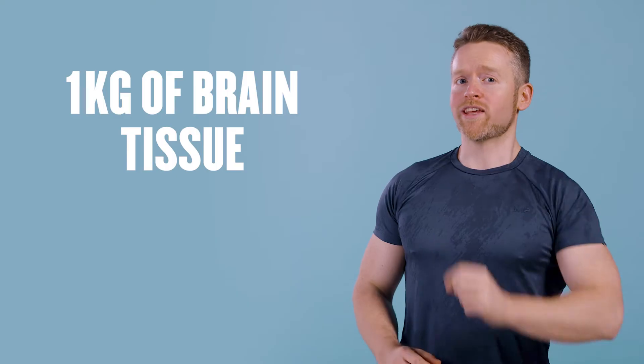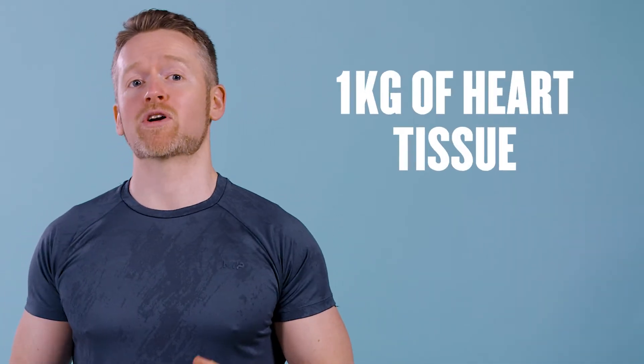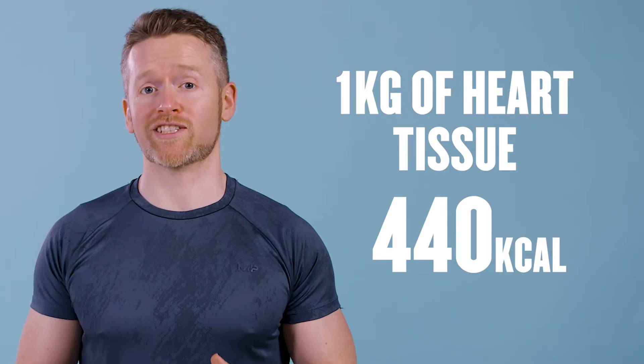But your muscles have nothing on your brain. One kilogram of brain tissue actually uses 240 calories per day. Not compared to your heart muscle, though — because the same amount of heart tissue burns 440 calories a day, just carrying out its basic functions.